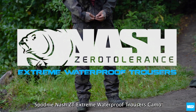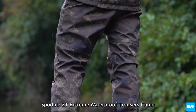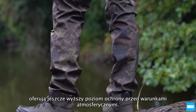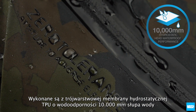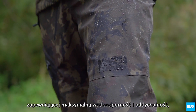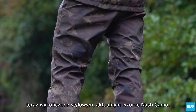The Nash ZT Extreme Waterproof Trousers Camo offer next level protection from the elements. Constructed from three ply TPU lined 10,000 millimetre hydrostatic head material for maximum waterproof and breathable performance, and finished in our stylish large print Nash Camo pattern.